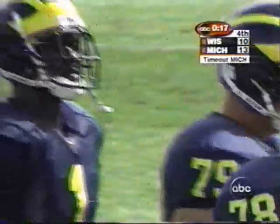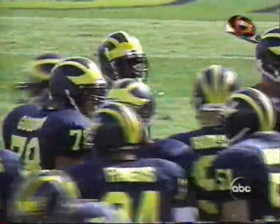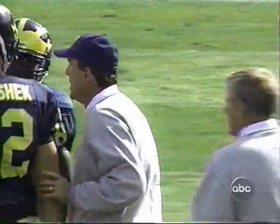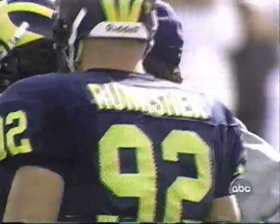17 seconds remain, and Michigan is about to become the first Division I-A team to establish a record for wins.